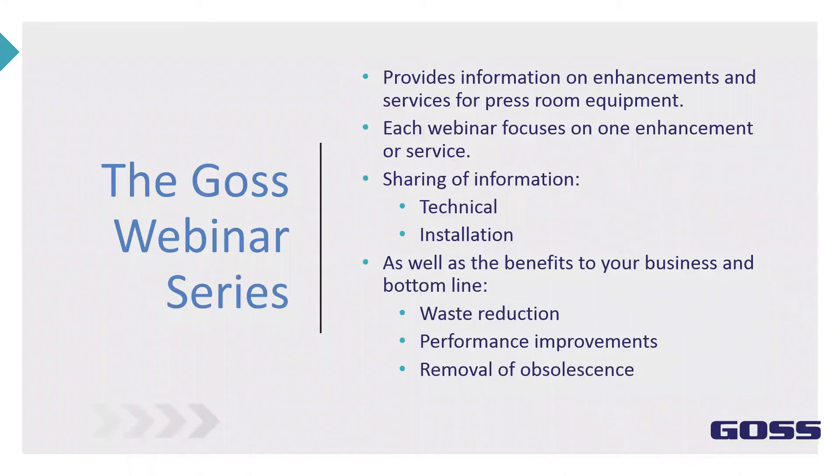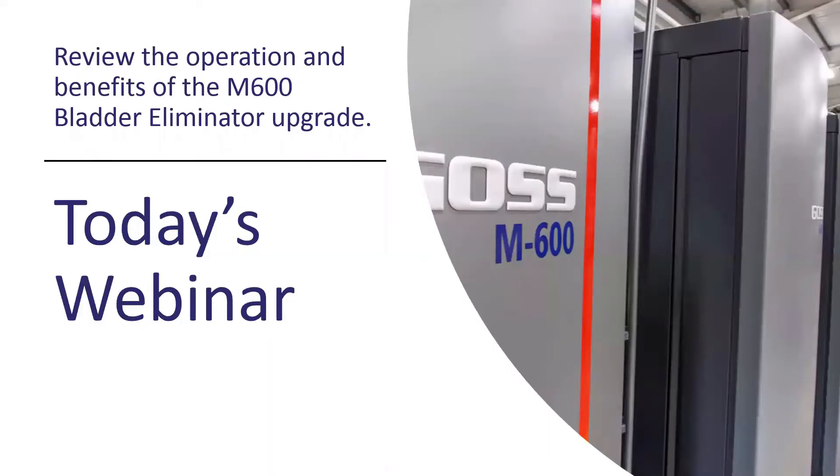A little bit about the GOSS webinar series: these series are intended to help work with our customers to focus on enhancements or services. We share information, provide technical information, and we also work toward the bottom line of our customers' business, which includes working on waste reduction, performance improvements, and the removal of obsolescence.